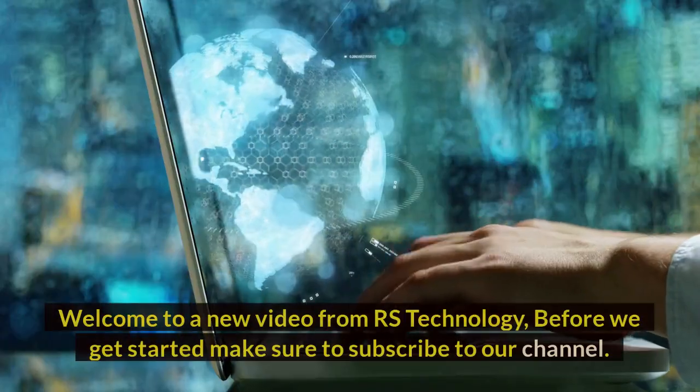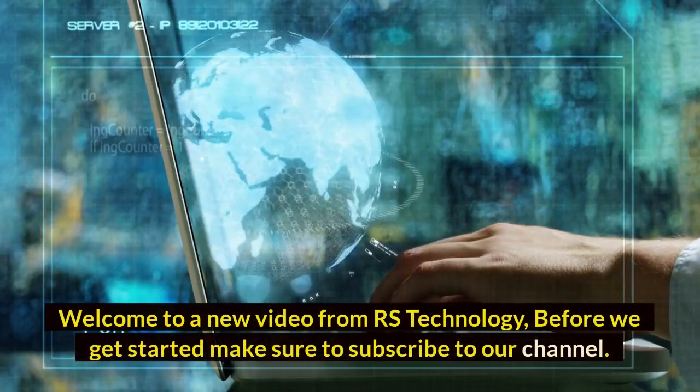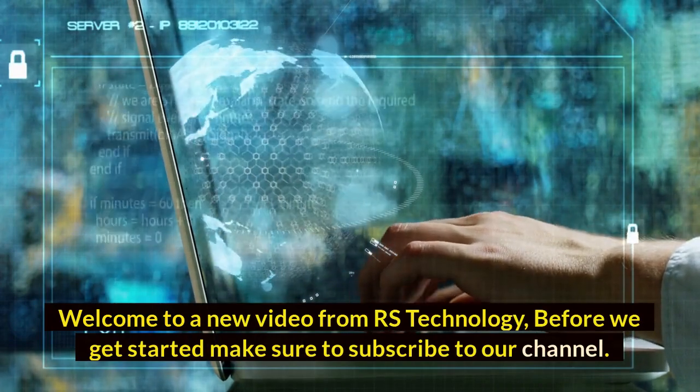Hi guys, welcome to a new video from RS Technology. Before we get started, make sure to subscribe to our channel.